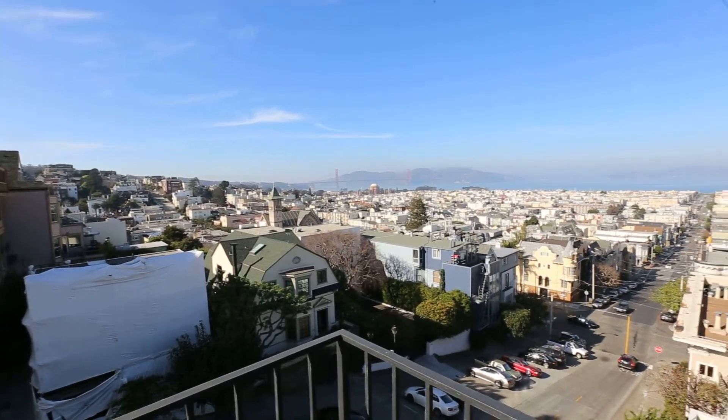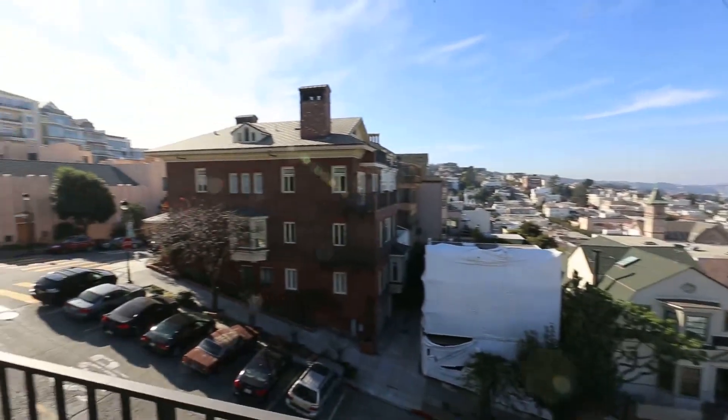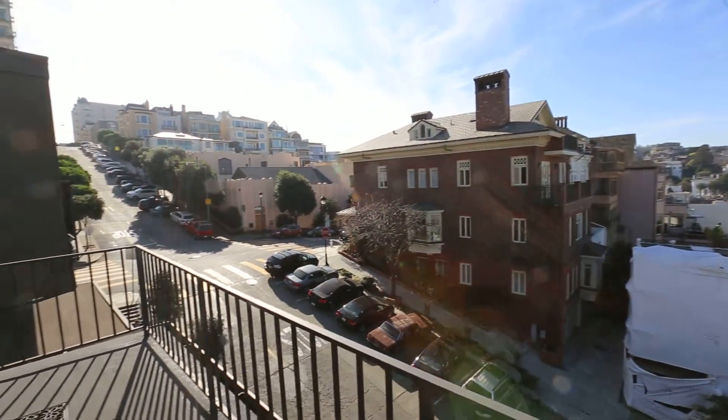Hello, welcome to Weverly Stowe Rental. Today we are starting our tour on this beautiful deck of this two-bedroom, two-and-a-half bath condominium.